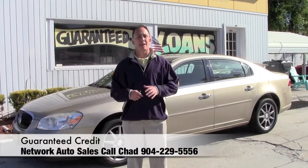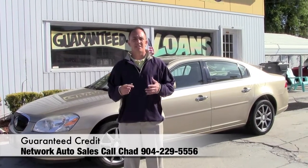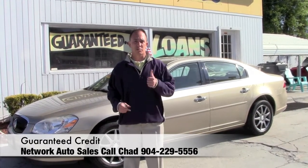Hey guys, it's Chad at Network Auto Sales. I've got a beautiful Buick Lucerne I want to show you. It's 2007, it's the CXL model. This thing is loaded and a beautiful car. Come check it out.